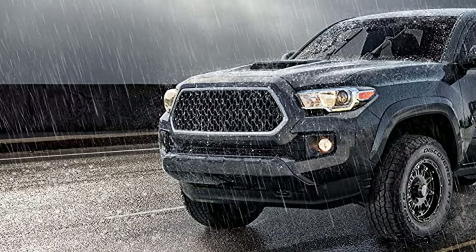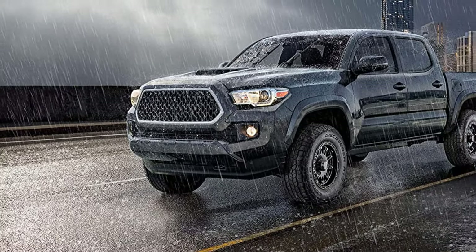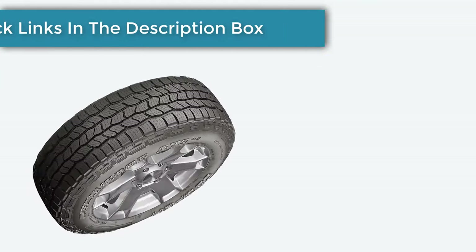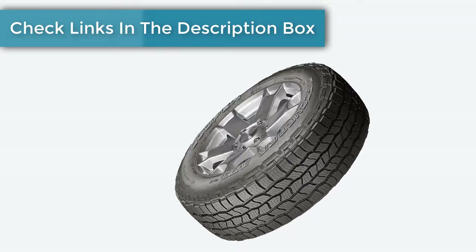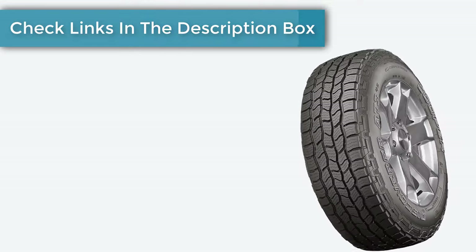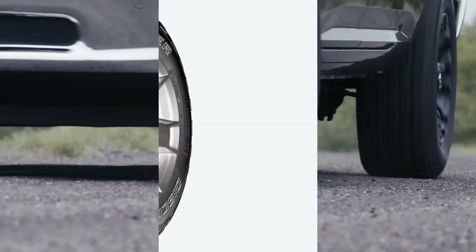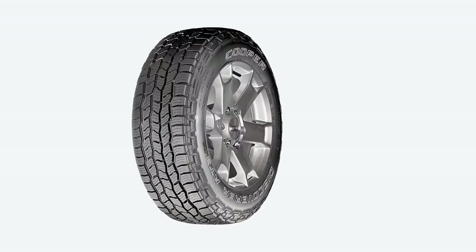Now, if you enter a corner too hard in the rain, you'll notice significant understeer, but that's easy to cope with. Also, the steering isn't very responsive, but that's not unexpected for an all-terrain tire. Crucially, the ride is mostly good, apart from some secondary motion over broken tarmac, and the AT3 4S is one of the quietest all-terrain tires around.